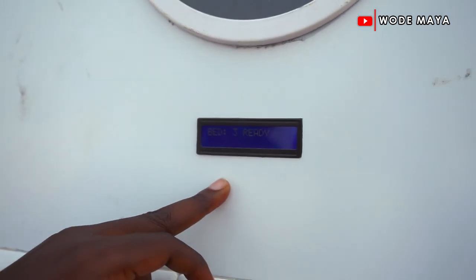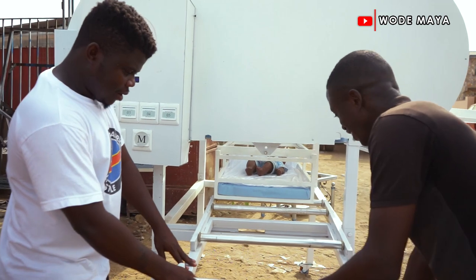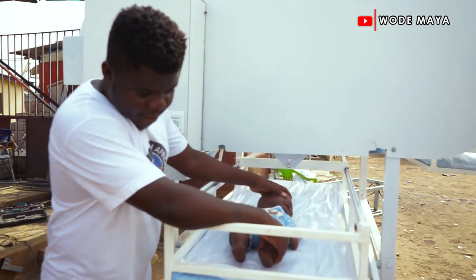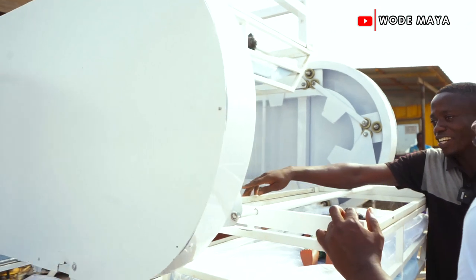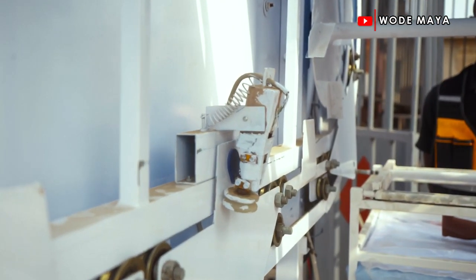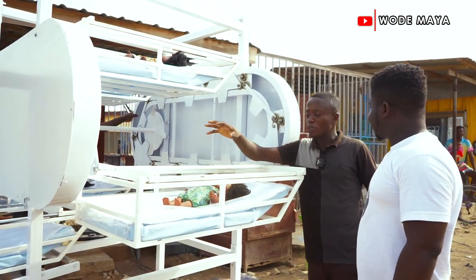Bed three is ready. You can then pull it out - the ground is not level, but you pull the bed out like this and pick your baby. What shows that this is the right bed? The tag inside shows which bed it is - we have numbered them. So the tag identifies the bed and the baby. Once you put your baby on it, you'll be given that number.